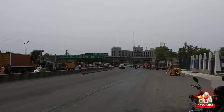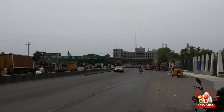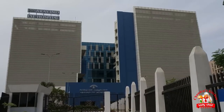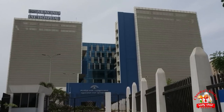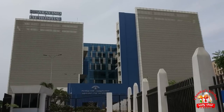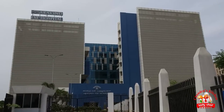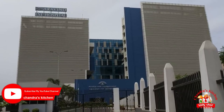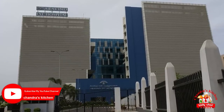Hi friends, welcome to Chandra's Kitchen. I am going to share a new video about this. We will share a little bit about a hospital. If you have any questions about this video, it will be useful to you. Let's watch this video.